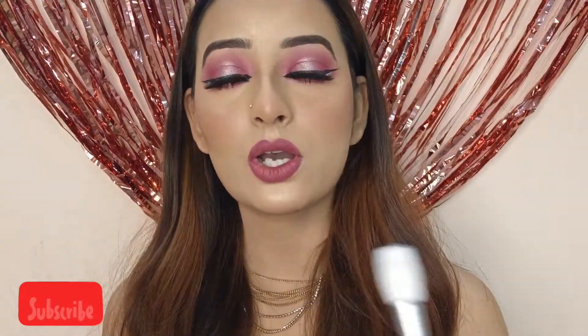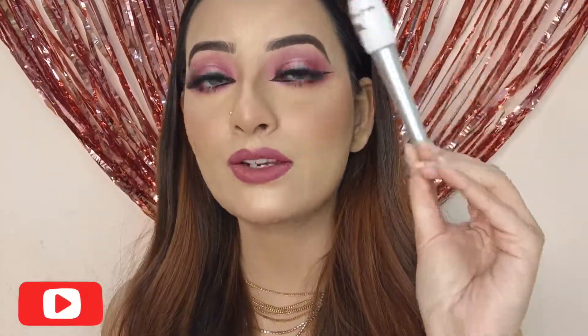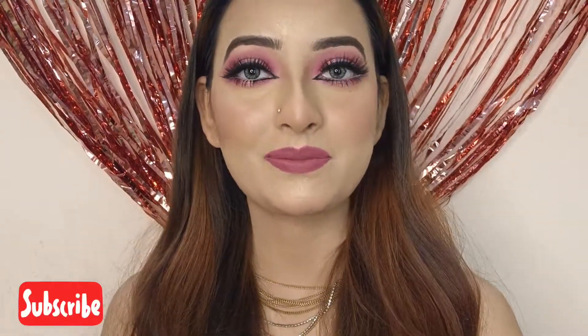So this is all about today's video. I'll see you in my next video. Bye bye!